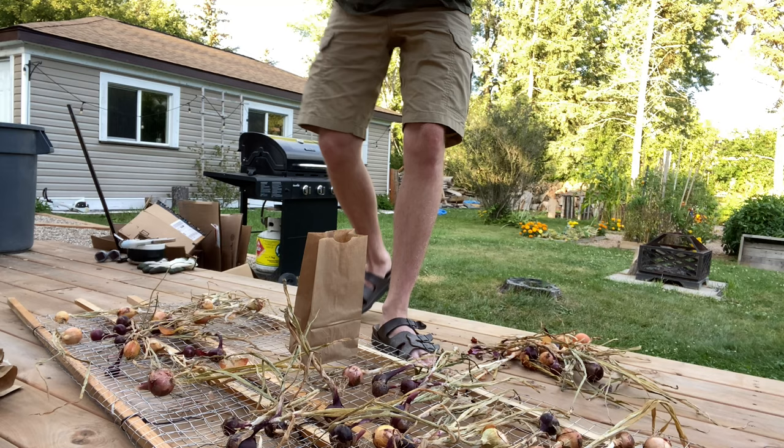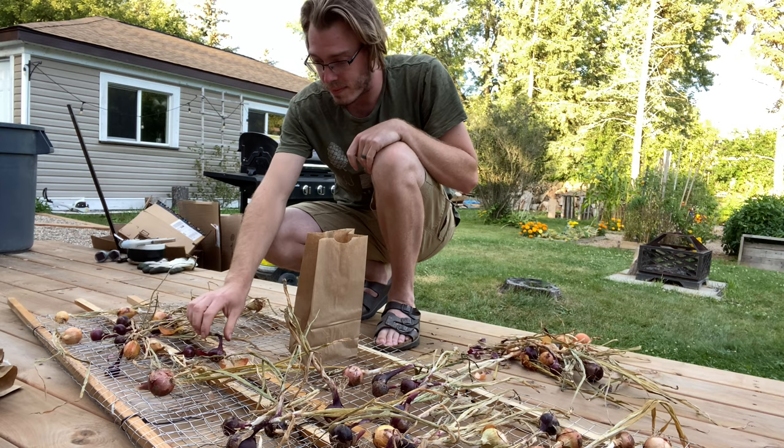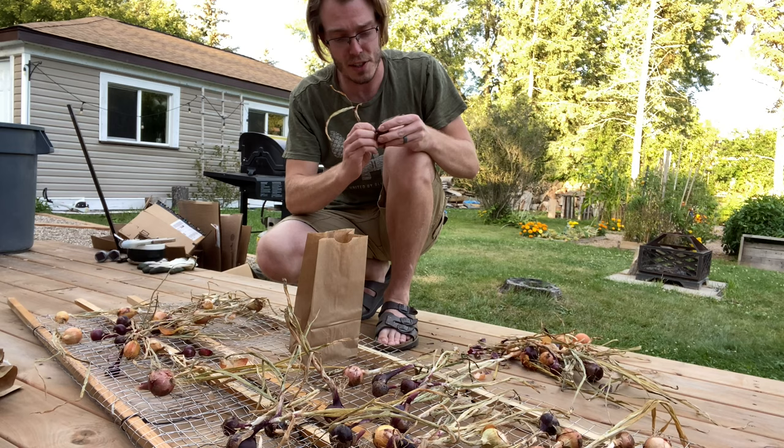They look a lot like a housefly, except they've got these really yellow butts. That's kind of the way to tell them apart. And like I said, probably about 90% of these onions have them in there.